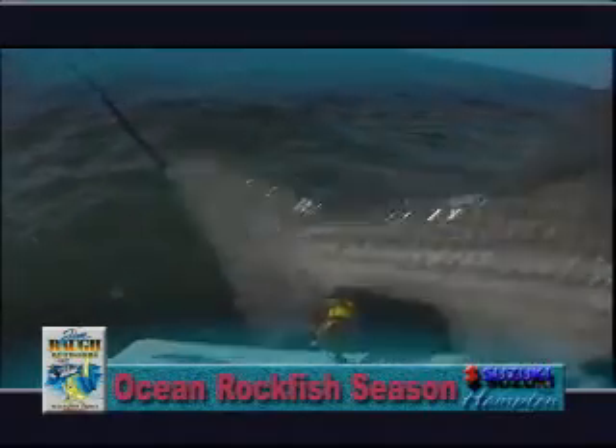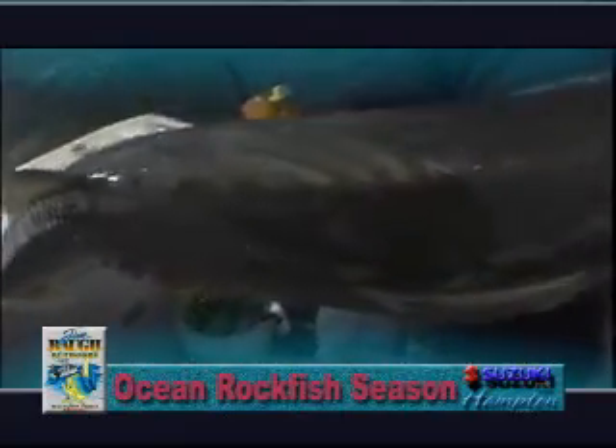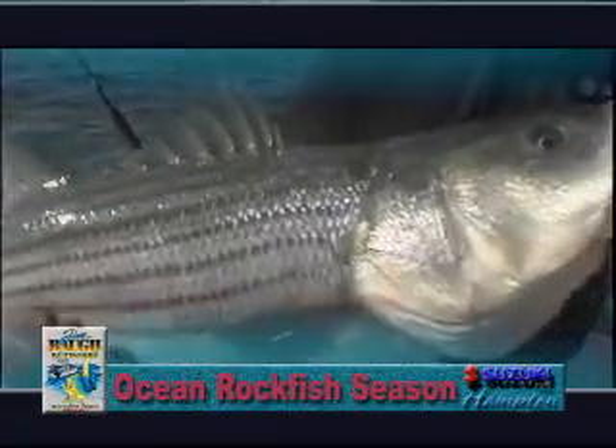Now, to a lot of anglers, the holiday season means the end of the bay season and the beginning of the ocean rockfish season. When the Christmas lights go up, our larger rockfish tackle comes out. Today, we're heading out of our home port of Hampton, Virginia, to fish the ocean rockfish season.